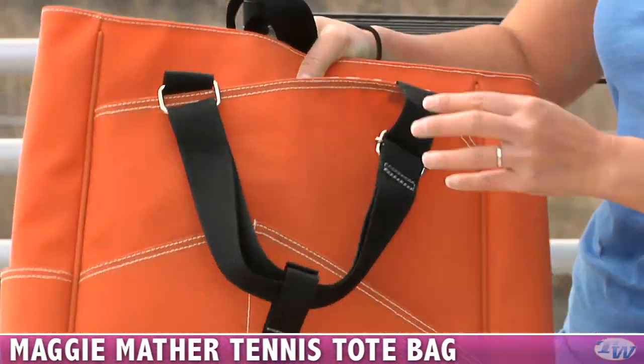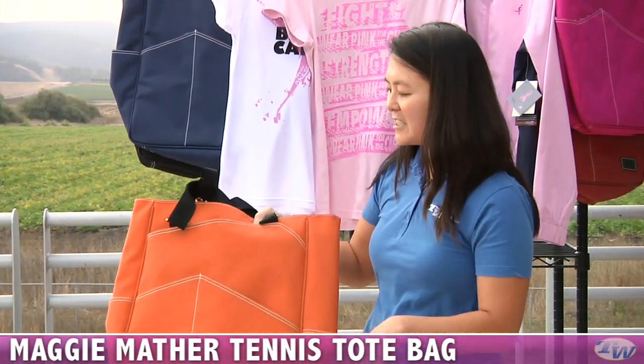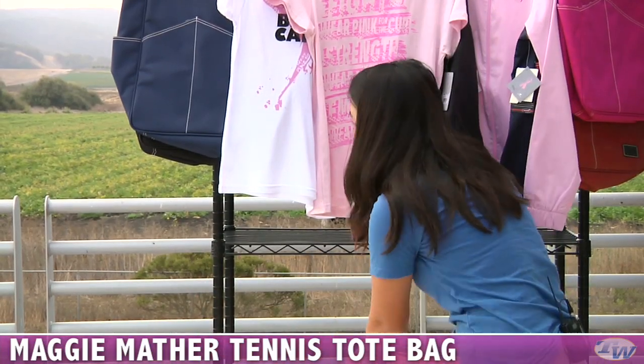The beauty of this bag is it's great for tennis, but it's also got plenty of style for any other things — headed to the gym or even going out shopping. This is the orange color, but it's also available in several other colors.